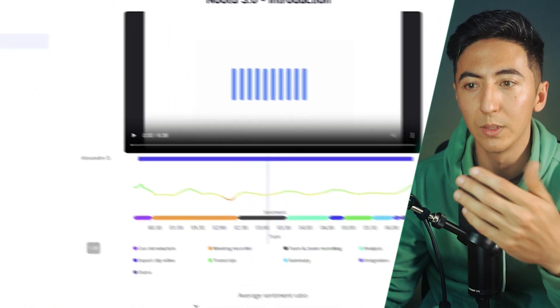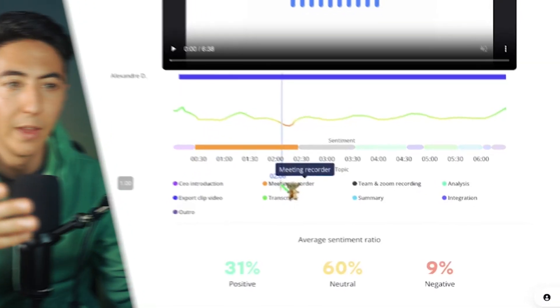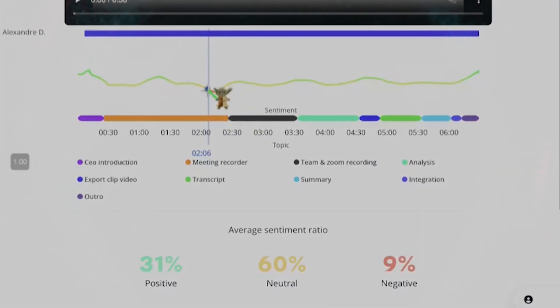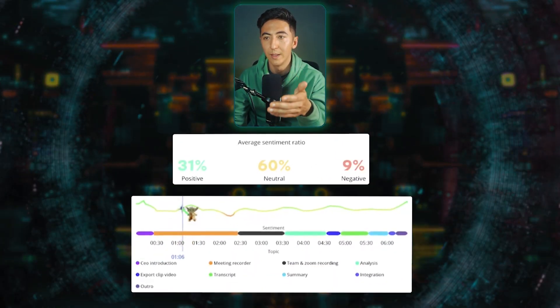Nuda also provides what's called a sentiment analysis. It breaks down the different points of the meeting in different colors and labels them. It correlates the content with the sentiment analysis — so what was the overall conversation? How were the words being used? It can say whether the meeting was positive, neutral, or negative, and shows you the main highlights in different colors.